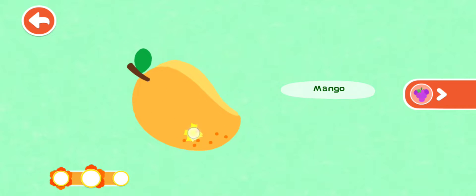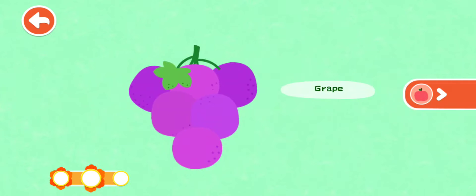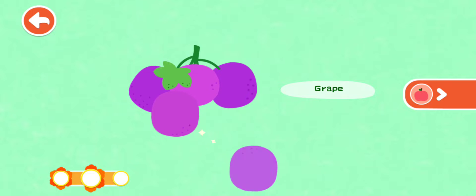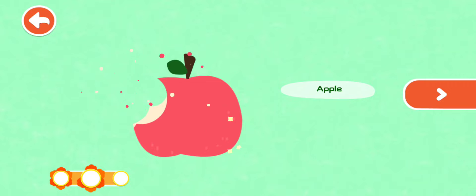Mango. The yellow mango is sweet and yummy. Great. The purple grapes are in bunches. Great. Apple — the red apple is round like a ball.